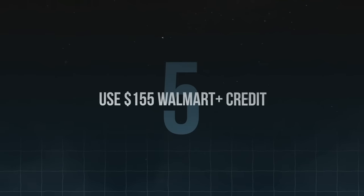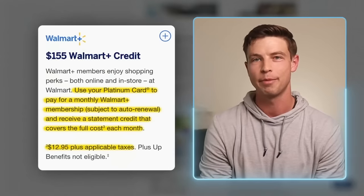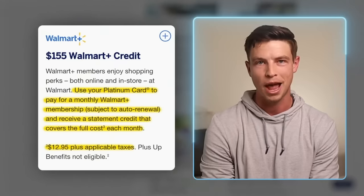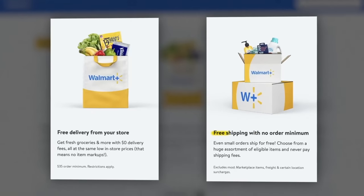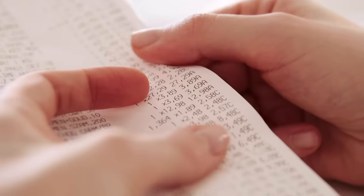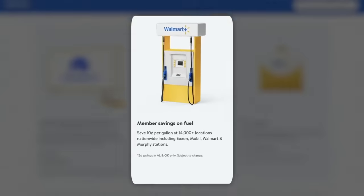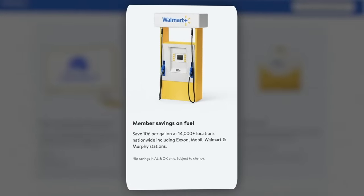Tip number five: you can use the $155 Walmart Plus credit, which also has a few additional secret benefits. Walmart Plus costs $12.95 per month, but if you select your Amex Platinum Card as your payment method, you'll get a statement credit back for that full amount every month for up to $155 back per year. This subscription gets you free shipping from Walmart with no order minimums, as well as free same-day delivery of groceries. Additional features that come with a Walmart Plus membership include Paramount Plus Essential for free, which normally costs $5.99 per month, plus a discount of 10 cents per gallon on gas at Exxon, Mobil, Walmart, and Murphy gas stations.